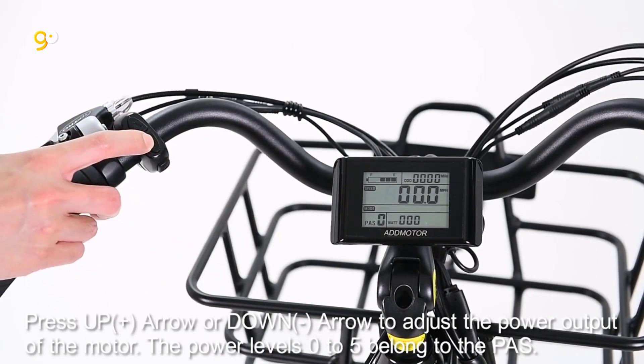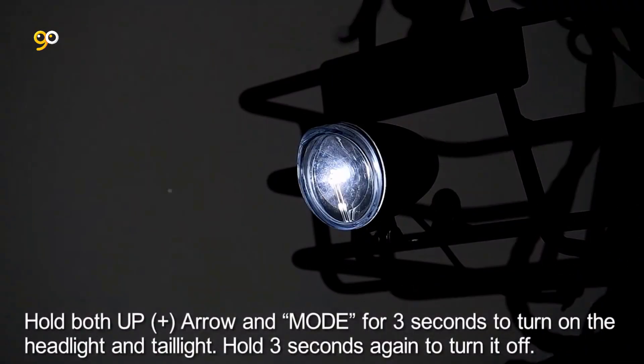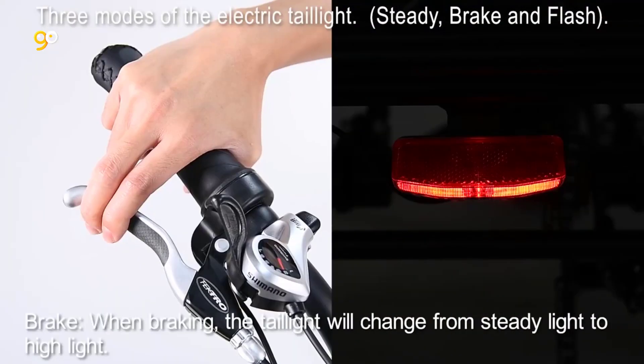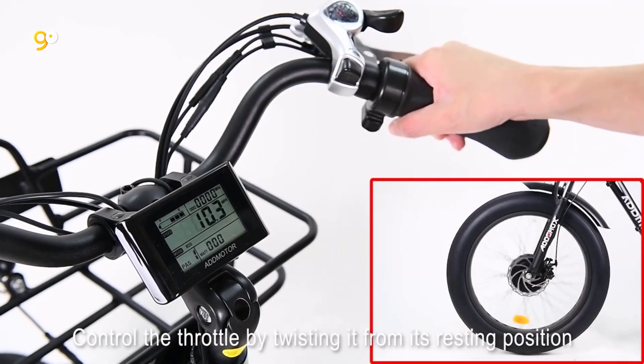BAFANG 48V 750W front hub brushless motor with 80 Nm torque and 22 miles per hour top speed. It can carry about 100 pounds of cargo, climb hills, and accelerate quickly.